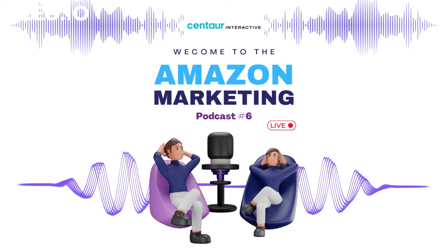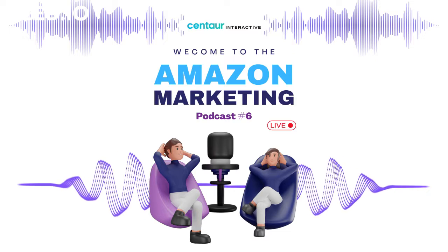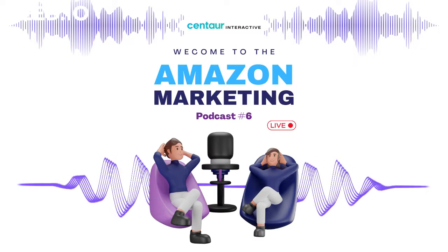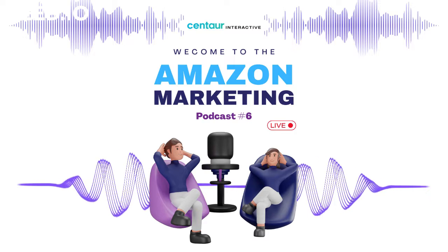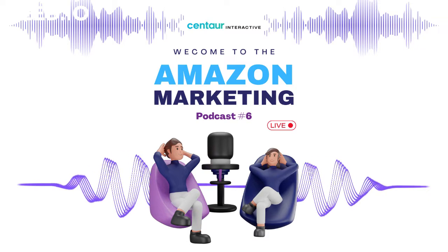Hello guys, welcome back to another podcast on Amazon marketing. Today we are going to discuss cart abandonment. Nowadays, cart abandonment is common in most e-commerce stores — almost 80 percent of all shopping carts are abandoned or forgotten. Amazon sellers face the same reality when it comes to shopping carts.